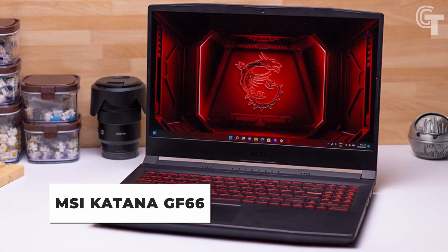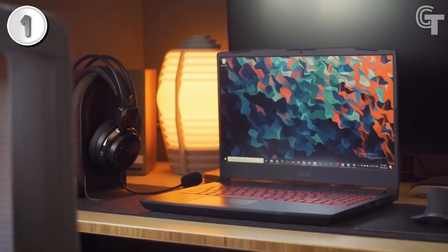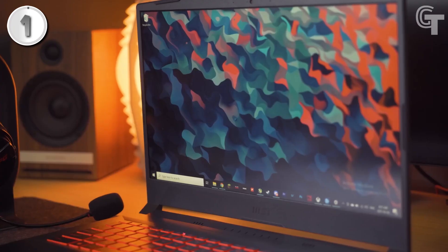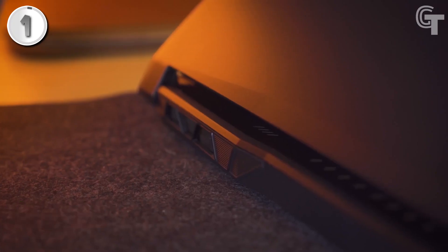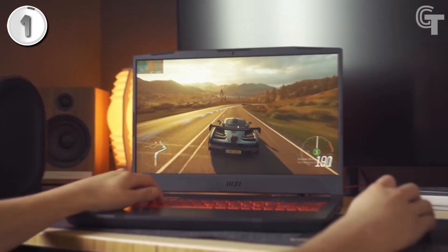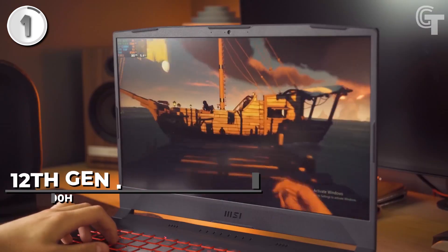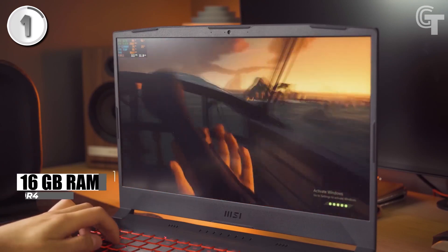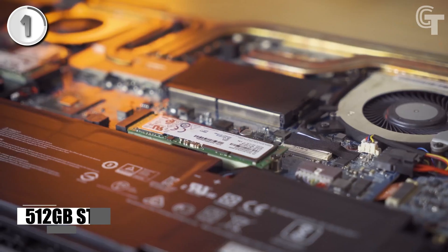MSI Katana GF66. The MSI Katana GF66 is a feature-packed gaming laptop that offers impressive performance at an affordable price point. Priced at $1,068, it provides excellent value for gamers on a budget. Powered by a 12th-gen Intel Core i7 processor, this laptop delivers maximum efficiency for gaming, multitasking, and productivity. With 16GB of RAM and a 512GB SSD, it ensures smooth performance and offers ample storage space for games and files.